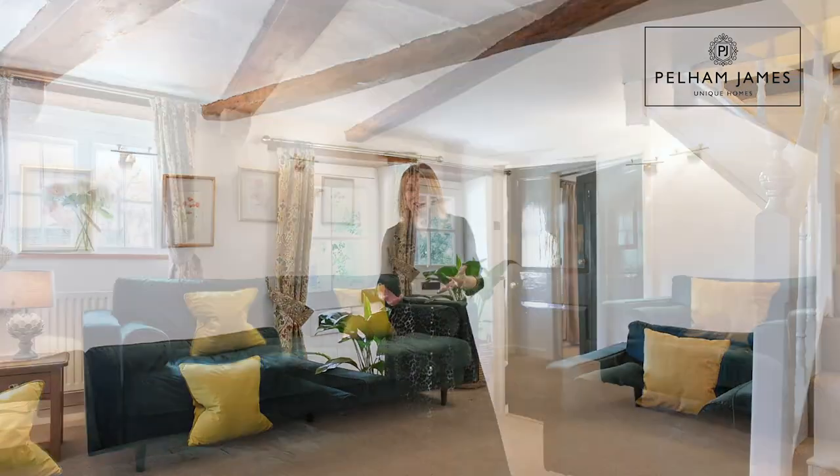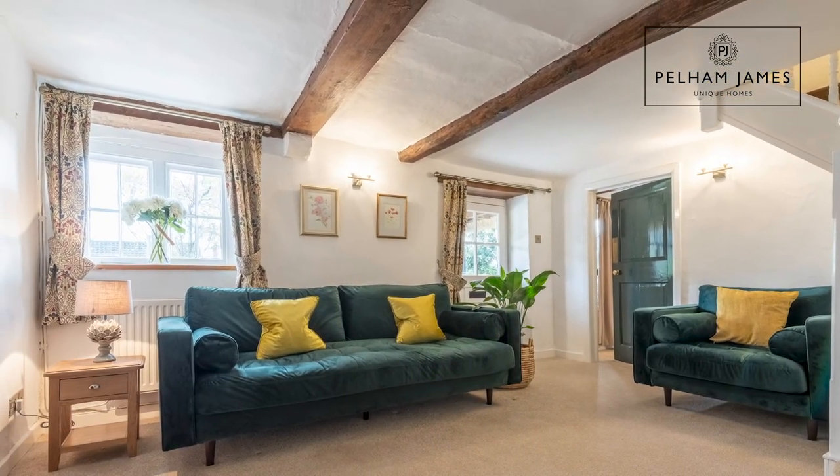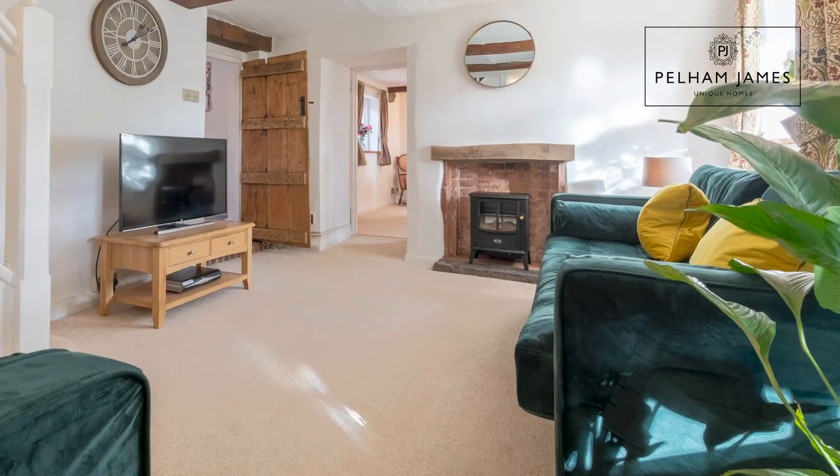Coming into the front door, you're immediately welcomed into this very pretty sitting room with exposed beams overhead and a deep-set window. There's also the ideal place to add a cosy fire.